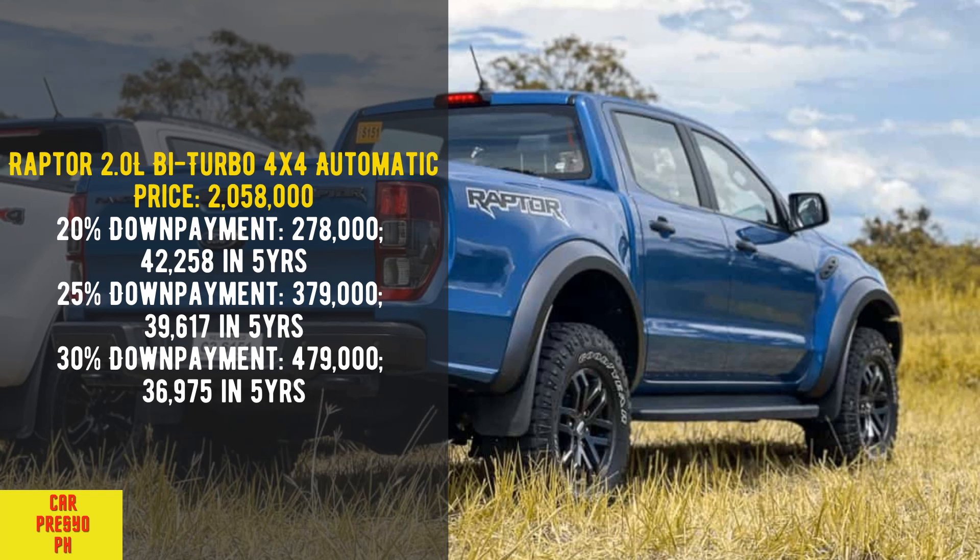Raptor 2.0 Liters Bi-Turbo 4x4 Automatic. Price: 2,058,000. 20% down payment: 278,000 — 42,258 per month in 5 years. 25% down payment: 379,000 — 39,617 per month in 5 years. 30% down payment: 479,000 — 36,975 per month in 5 years.